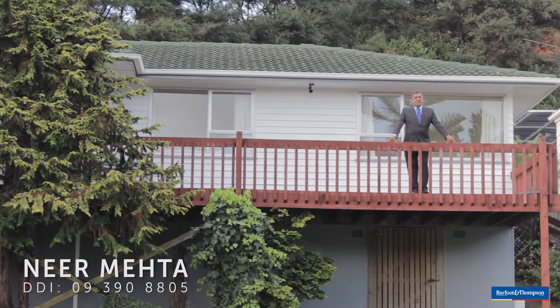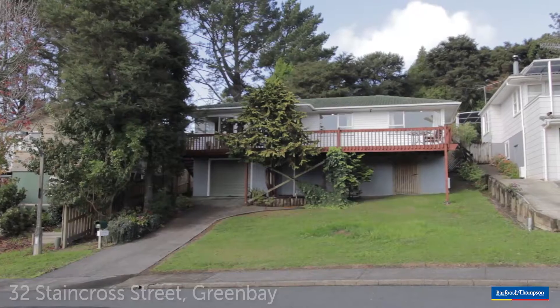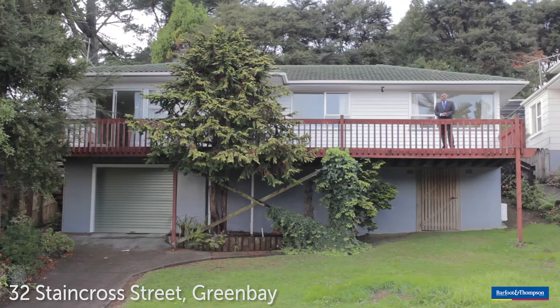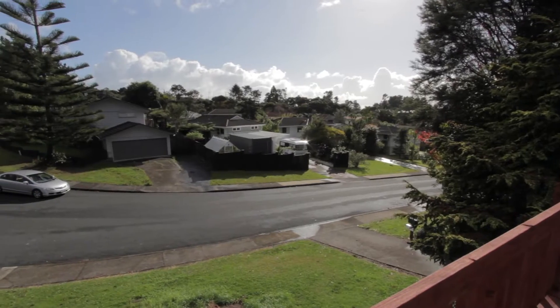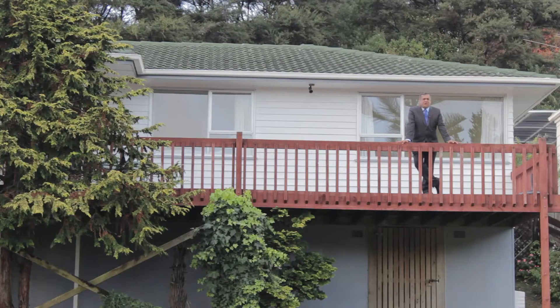Hi, I'm Neil Mehta from Baffert & Thompson and it gives me great pleasure to introduce you to this beautiful Kiwi home. As you come around the corner, you'll find number 32 standing tall and proud in this leafy suburb of Green Bay. Situated right above road level, this home enjoys all day sun and is sure to please.